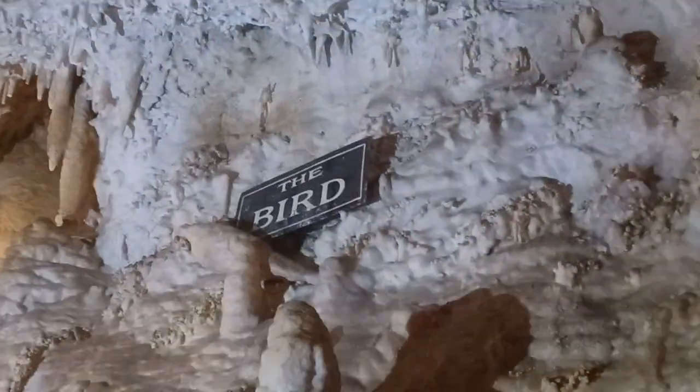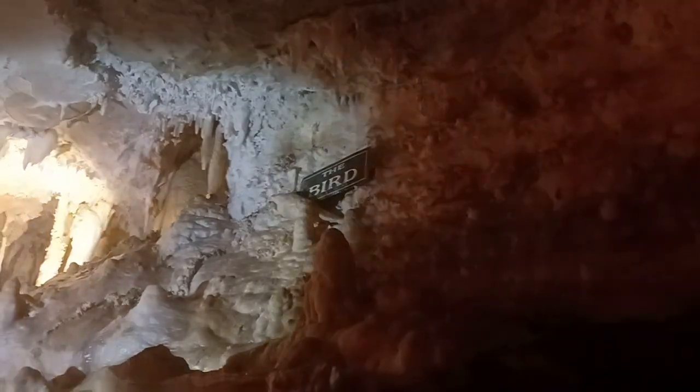The bird is up here and he doesn't have a head. We don't know where it went. But maybe the dragon knows.